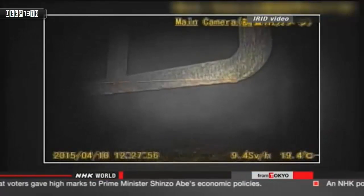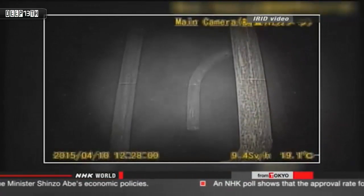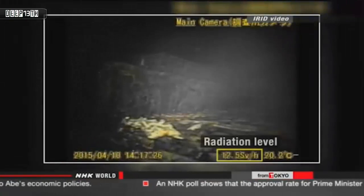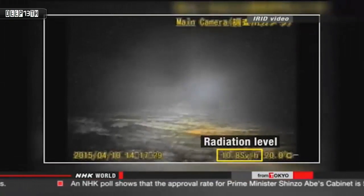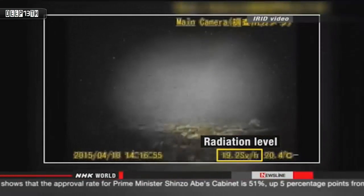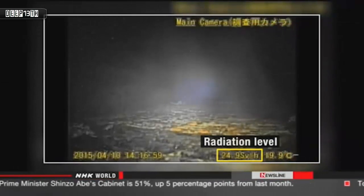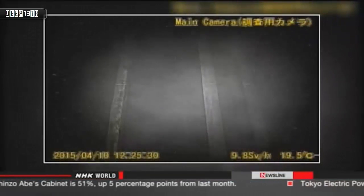Steam can be seen rising. Experts say water at the bottom of the vessel is evaporating due to the heat generated by the melted nuclear fuel. The radiation level is reaching 10 sieverts per hour in some places — a dose that is deadly after 40 minutes of exposure. At one point, the reading shoots above 20 sieverts.